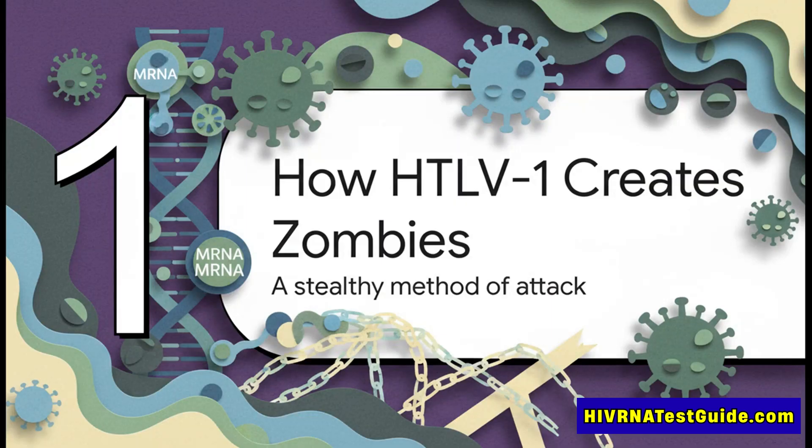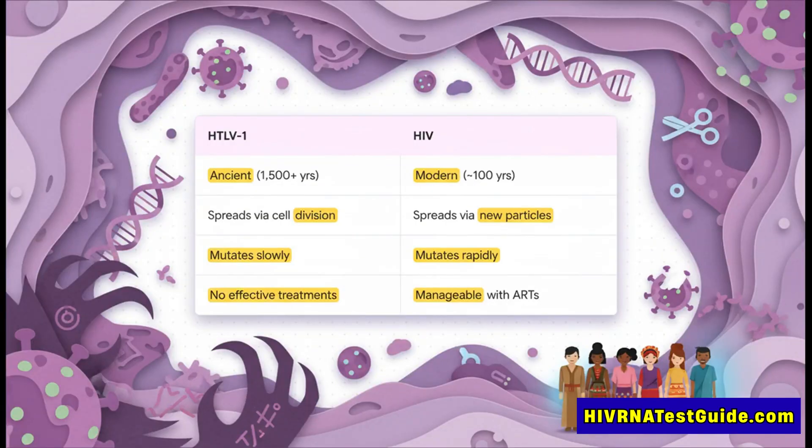How does this virus actually work? How does it manage to turn our own bodies against us? To really understand the threat, we've got to look at its attack plan, which is as unique as it is sneaky. To get a handle on HTLV-1, it's super helpful to compare it to its much more famous cousin, HIV.